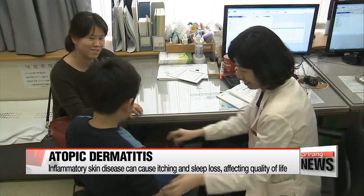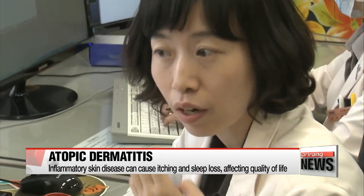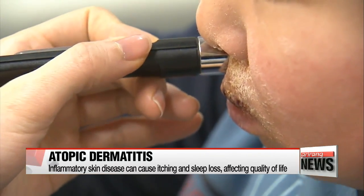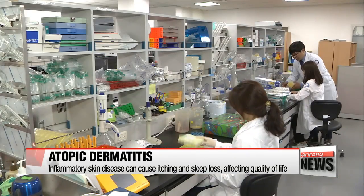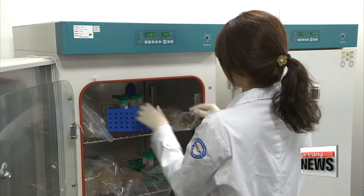Atopic dermatitis, a chronic inflammatory skin disease, can cause intense itching and sleep loss, significantly lowering a person's quality of life. According to Scientific Reports, around one in ten children between the ages of one and seven suffered from the disease in 2016, caused by a combination of genetics, immune system dysfunction, and environmental factors.